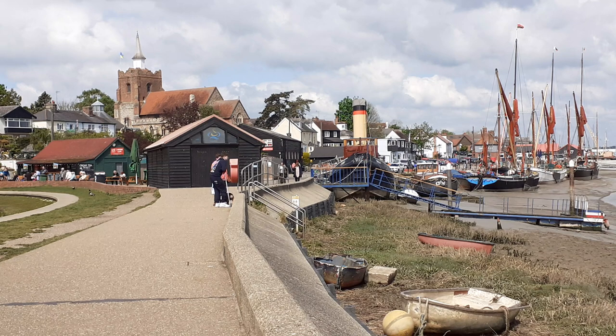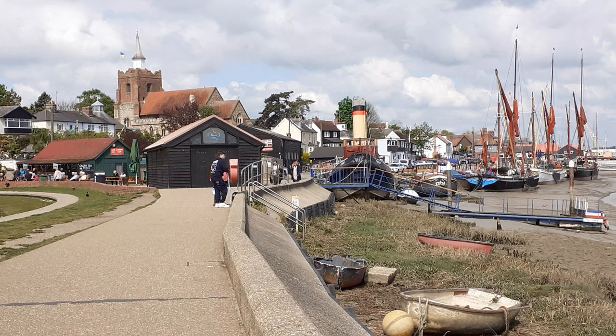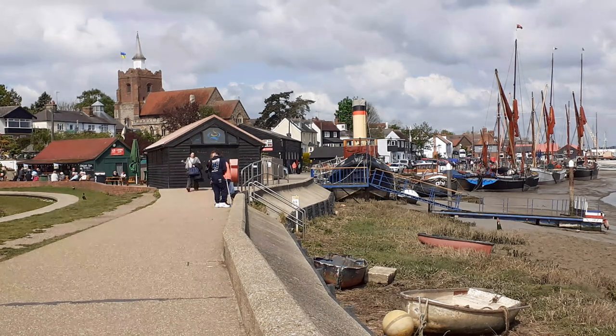Leprosy was a major disease in the 12th century with no known cure. St Giles the Leper Hospital was founded in 1164, not far from here, by King Henry II. Essex had 10 such hospitals, but St Giles is the only ruin to survive from this time. It's worth a visit and is open to the public.